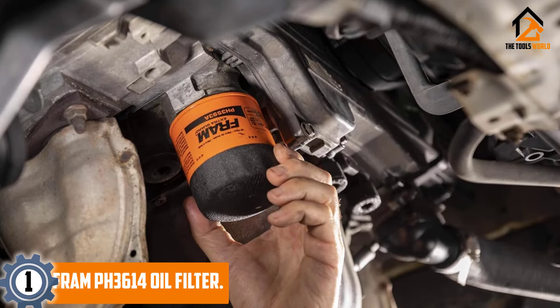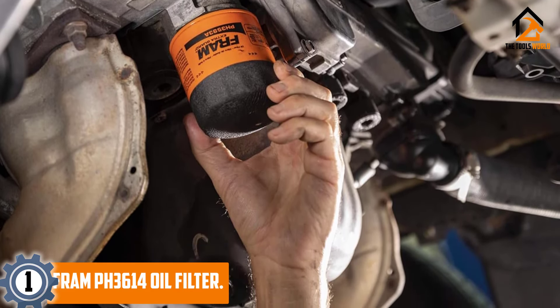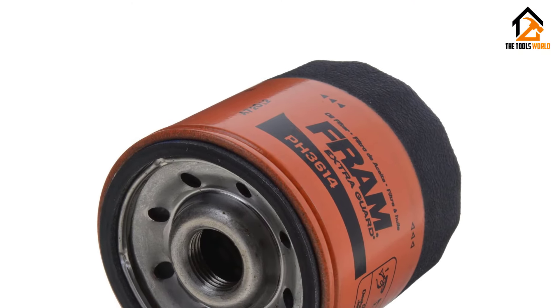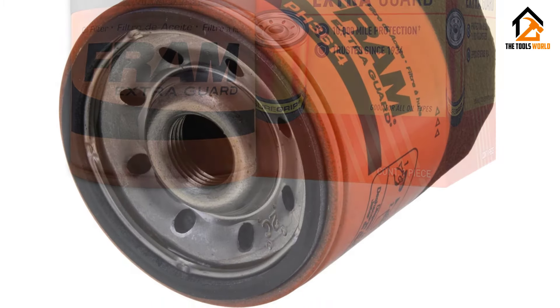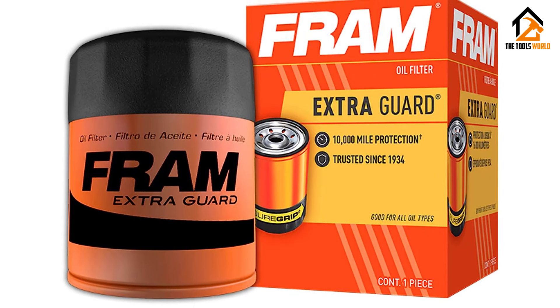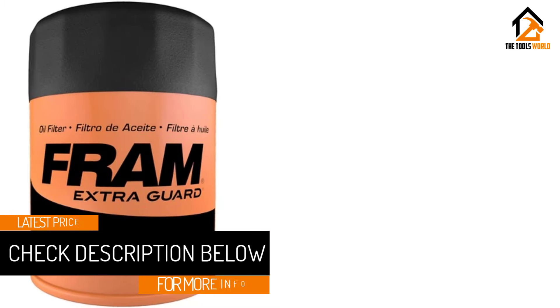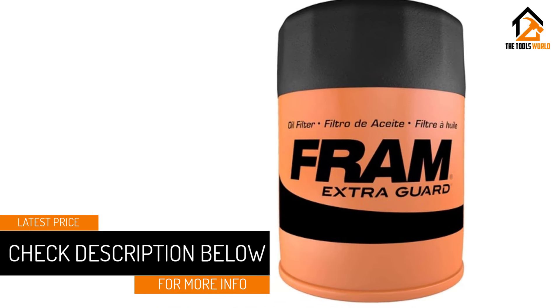And finally, at number one we have the Fram PH3614 oil filter. Meet the Fram Extra Guard PH3614 — your engine's new best friend. Designed for a 10,000-mile change interval, this spin-on oil filter is a champion in engine protection. Its advanced filter media provides top-notch dirt trapping efficiency, keeping harmful particles at bay and ensuring your engine runs smoothly.